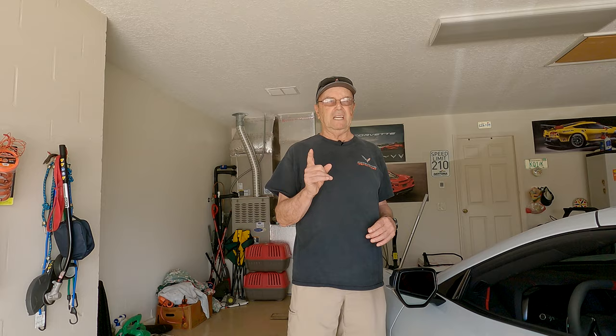Let's talk about ten reasons why you should buy the Z06 C8 Corvette. Number one is price.